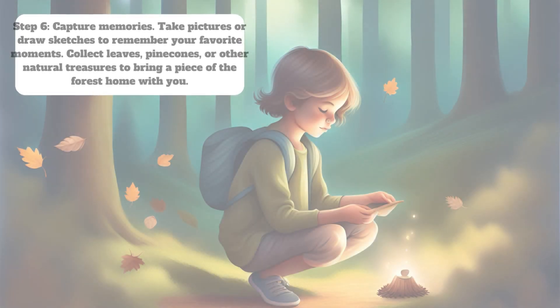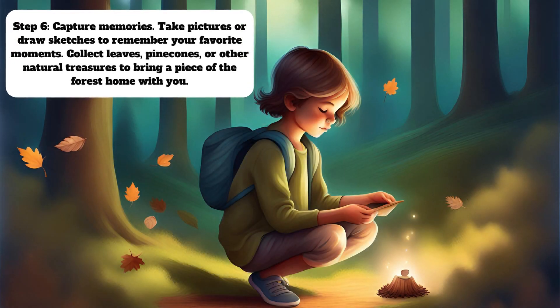Step 6: Capture memories. Take pictures or draw sketches to remember your favorite moments. Collect leaves, pine cones, or other natural treasures to bring a piece of the forest home with you.